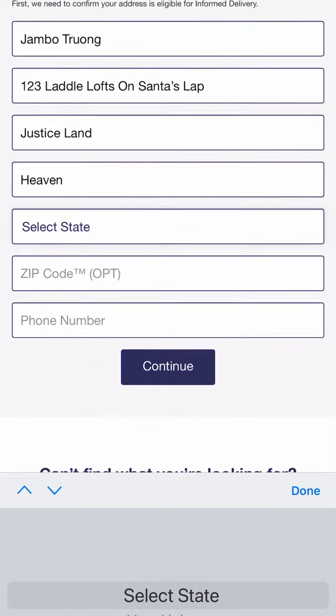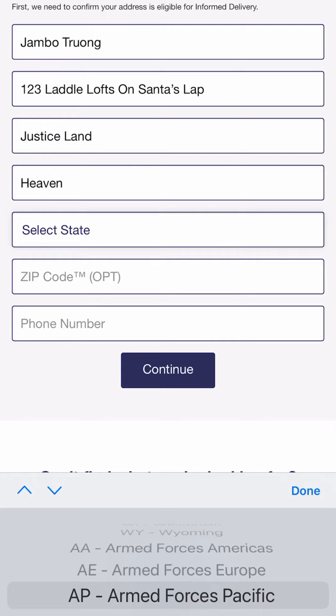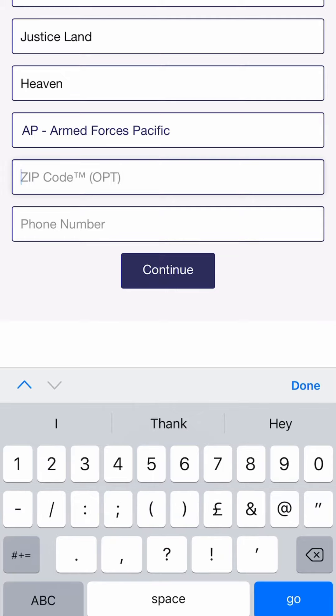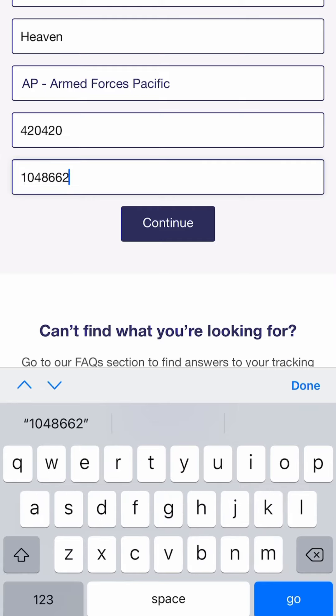I'm going to say that we're in heaven and I'm going to choose Armed Forces Pacific as the other random location, then put in some random stuff for postcodes. And in the telephone number, I like to add some letters for good measure.